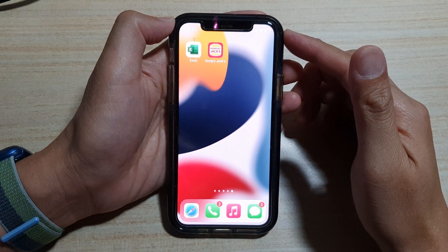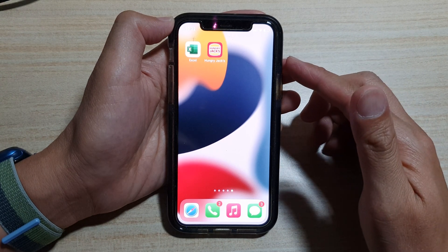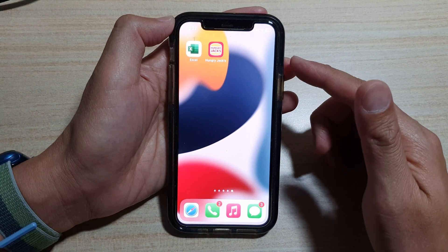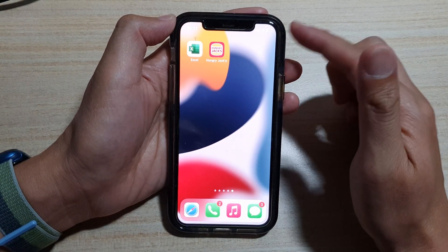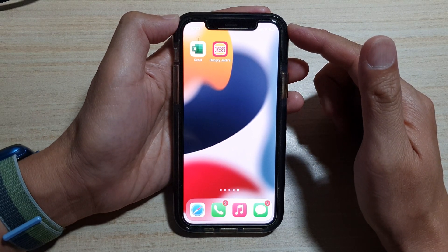Hey guys, in this video we're going to take a look at how you can fix apps that open and close immediately on the iPhone running iOS 15. You may try to open an app, but then as soon as it opens, it will close immediately. Here are six different ways how you can fix it.